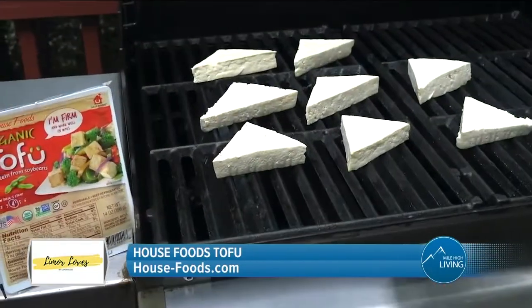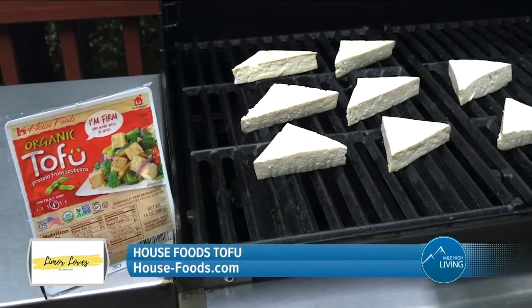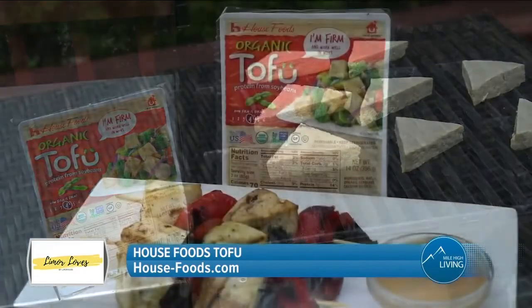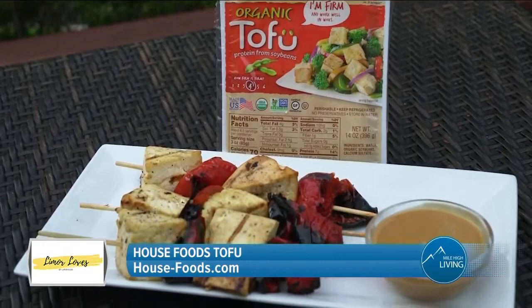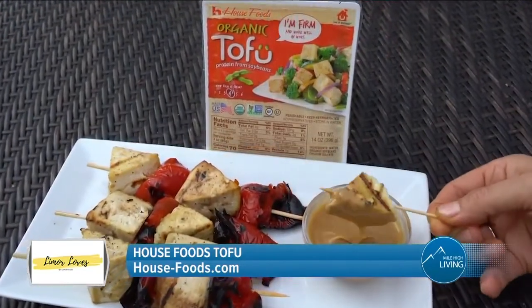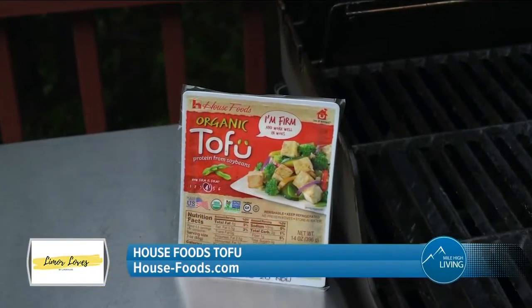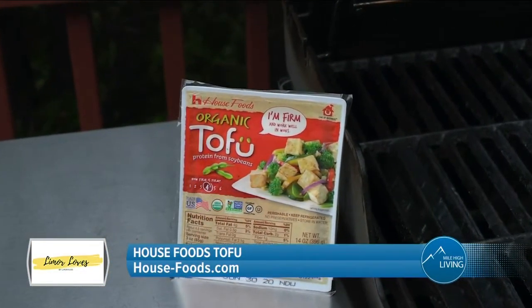I have the perfect meat-free alternative to throw on the grill this weekend. The perfect meat alternative for Memorial Day and throughout the summer is House Foods Tofu. There are tons of easy vegan recipes for grilling tofu, such as these salt and pepper party skewers with a peanut dipping sauce. House Foods Tofu is made using 100% non-GMO soybeans in the U.S.